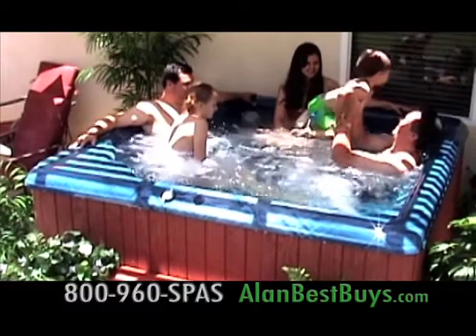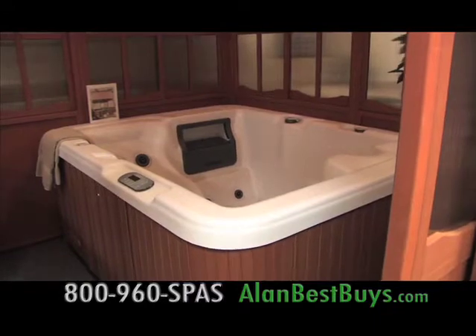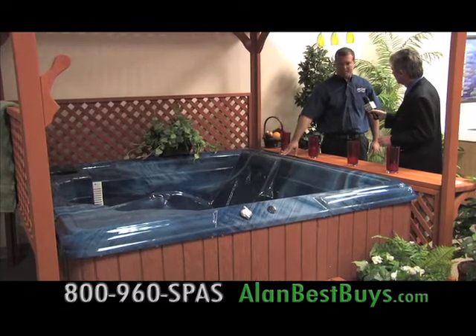It's time to get a spa to entertain your friends and family, and we have the place for best buys on spas and hot tubs. Life Spas, Spas Factory Outlets. It's under $2,000 — worth $5,950. It's a big six-seater, so you're saving $4,000.